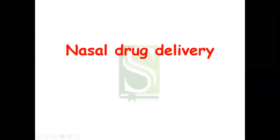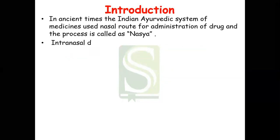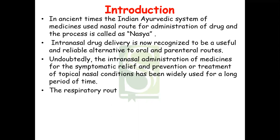Welcome dear friends. Today we are going to see the nasal and pulmonary drug delivery system. In ancient times, the Indian Ayurvedic system of medicines used the nasal route for administration of drugs, and the process was called nasya. Intranasal drug delivery is now recognized to be a useful and reliable alternative to oral and parenteral routes.